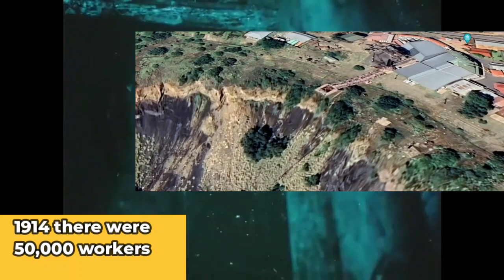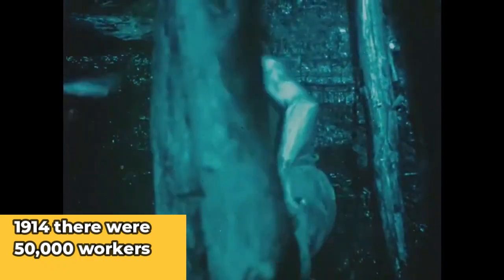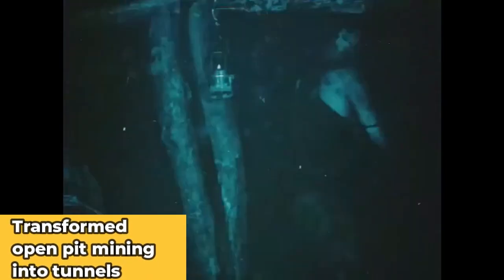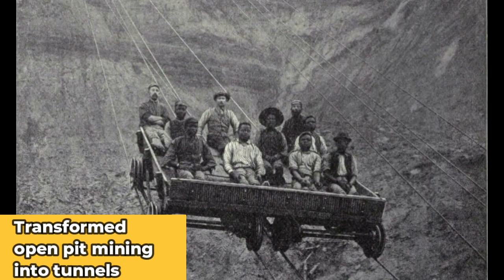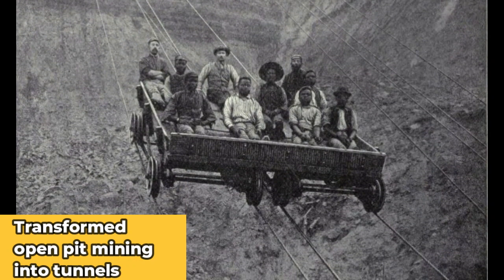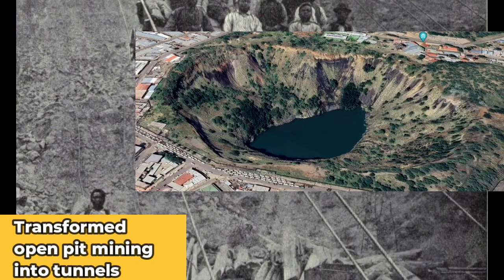Until, of course, the mine became too dangerous and wasn't producing as many diamonds as it used to. So they decided instead of using an open-pit, they started to dig further tunnels to continue mining. The mine is now just a big hole that is part of a World Heritage Site, because it is quite an impressive hole that was built for diamond mining.